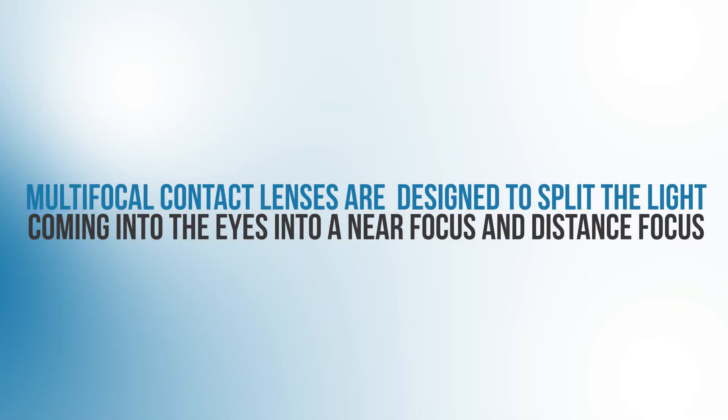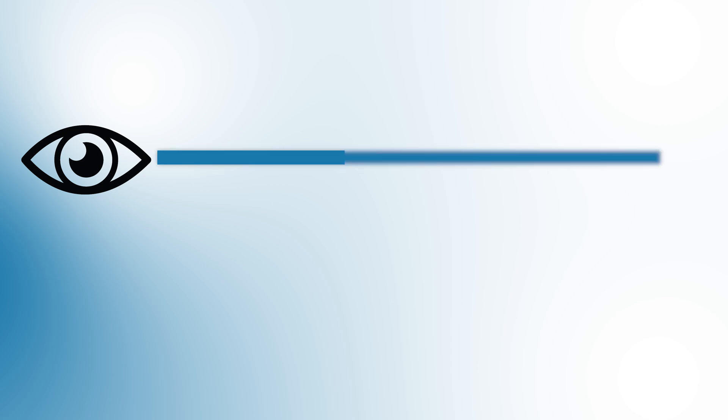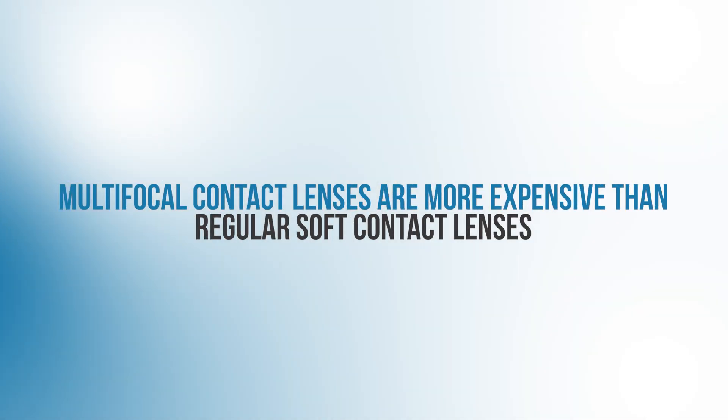Another drawback is that multifocal lenses are designed to basically split the light coming into our eyes into a near focus and a distance focus. Depending on the brand and specific design, the amount of light focused onto the near versus far point will differ — one brand might give better near vision but hazier distance vision, or vice versa. So sometimes it takes trial and error to find the one that works best. These lenses are also usually more expensive than regular soft contact lenses.